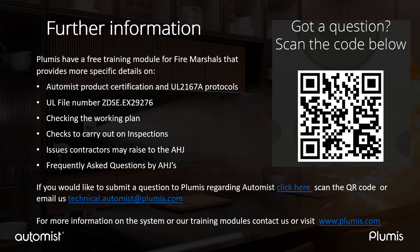For more details, scan the QR code, visit www.plumis.com, or email us at technical.automist@plumis.com.